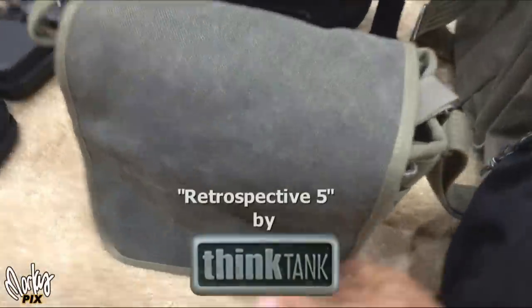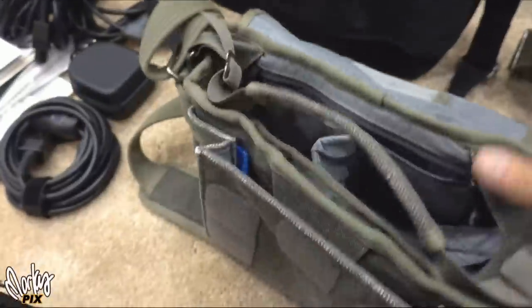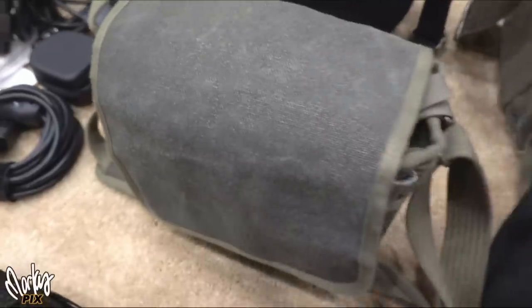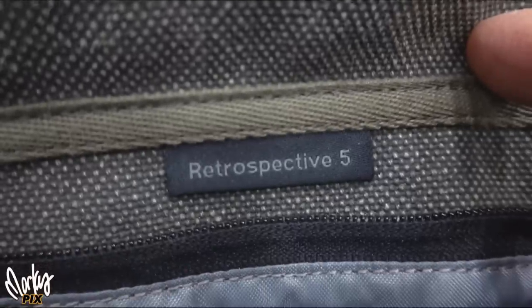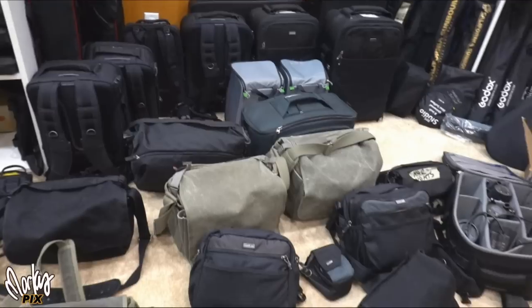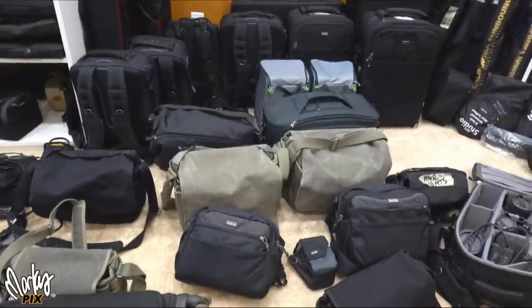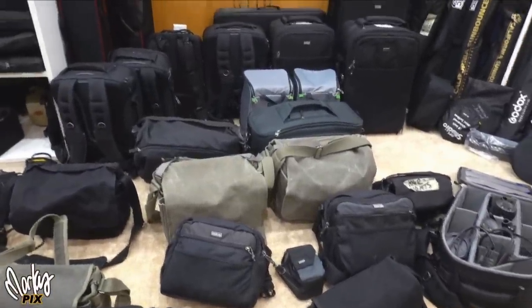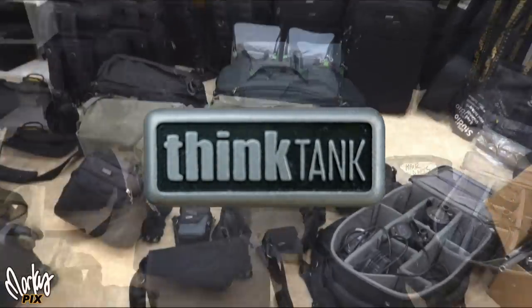Or a bag like this one, which is pretty small. You can carry a camera, several lenses, a flash — something small. This is a Retrospective 5 by Think Tank. And that brings an important point: all of this stuff you see here is by the same company. I want to make this video about that company because they make the best camera gear cases of any of them. That's Think Tank.